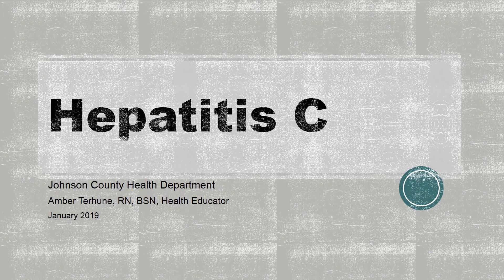Hi, my name is Amber Terhune. I'm the health educator for the Johnson County Health Department. This presentation is about hepatitis C.